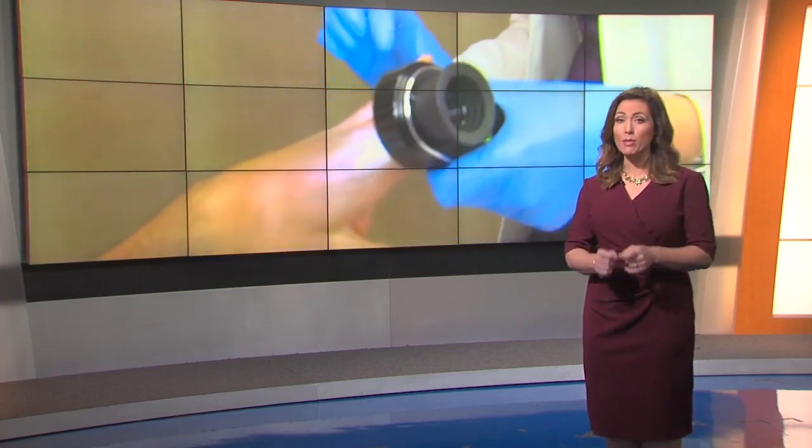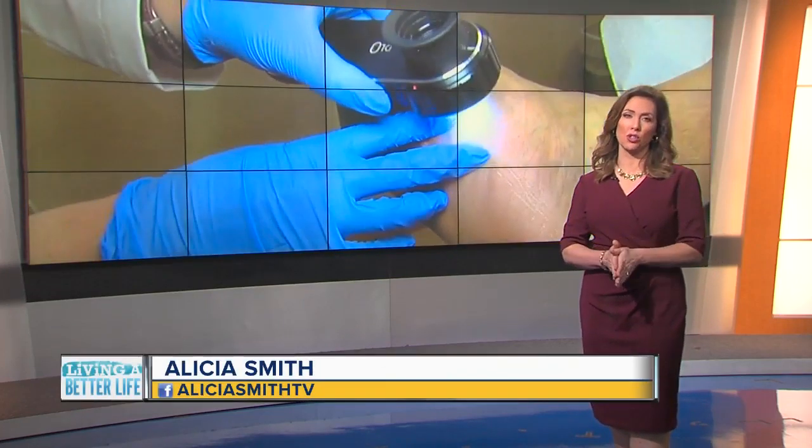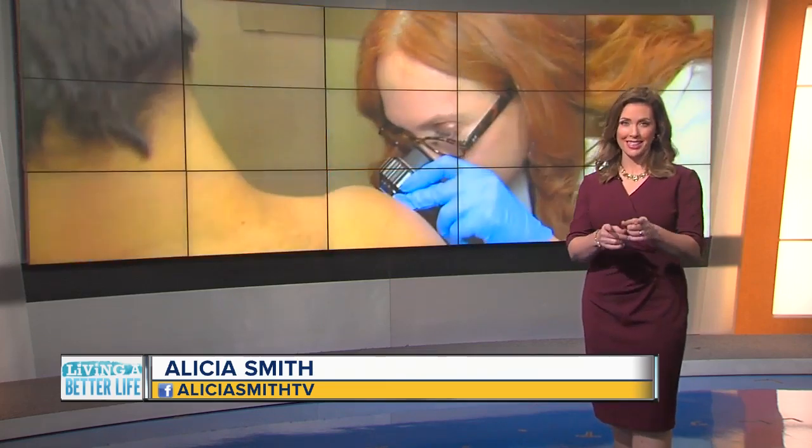May is Skin Cancer Awareness Month. Skin cancer is the most common cancer in the U.S., but it's also the easiest to cure if it's diagnosed and treated early. How to spot it is the focus of today's Living a Better Life.